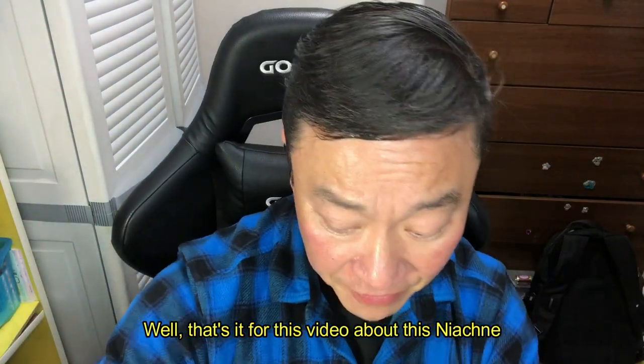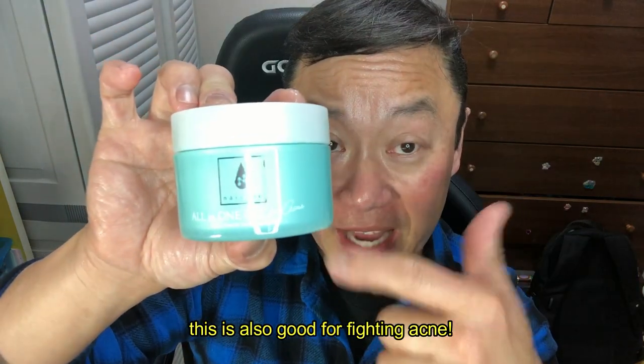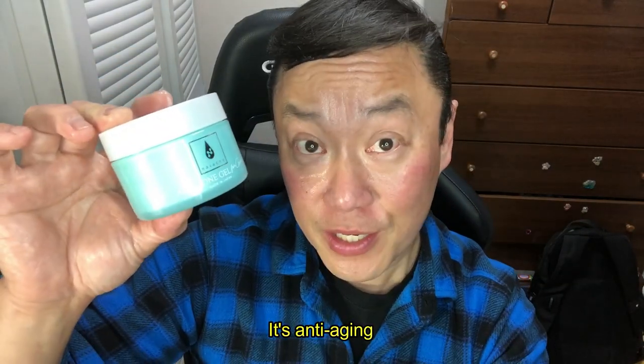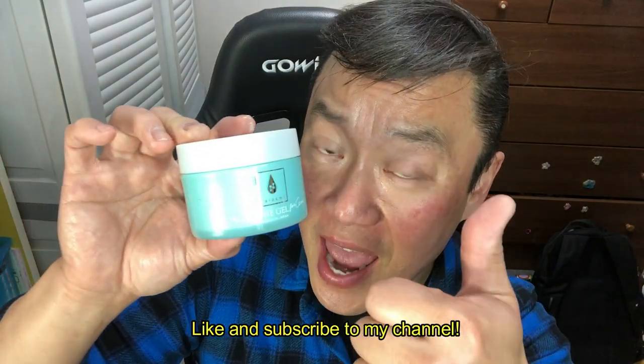Well, that's it for this video about Nye Acne. So if you have acne, this is also good for fighting acne. It's anti-aging and it fights acne. Anyway, that's it for this video — thanks for watching. Like and subscribe to my channel. Bye!